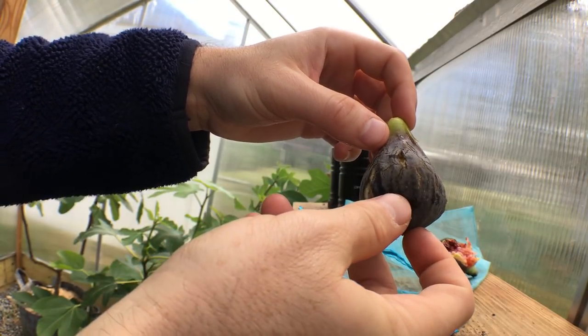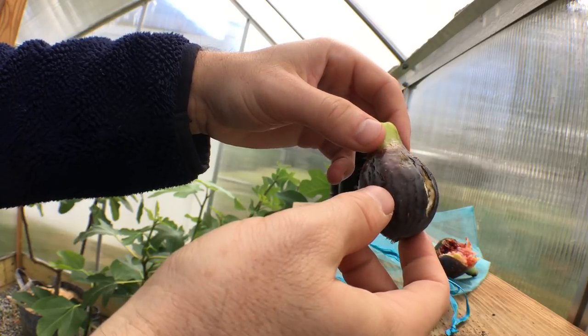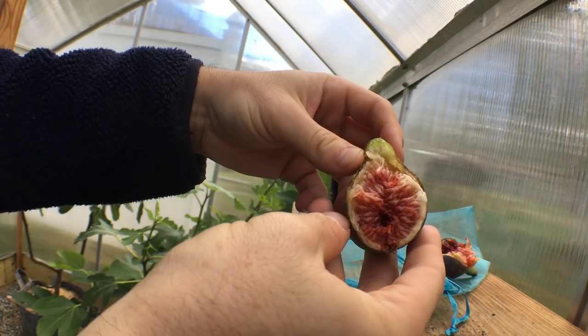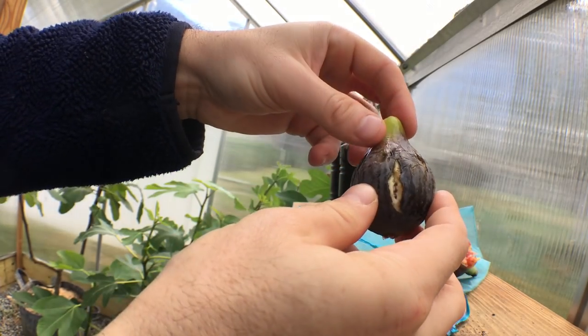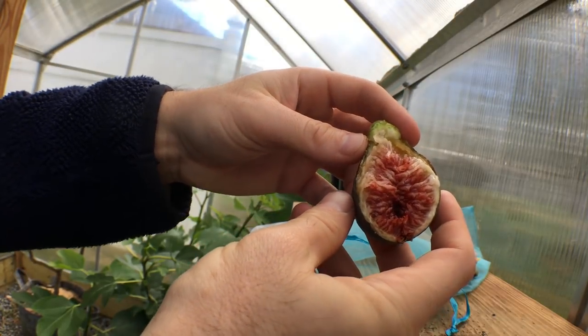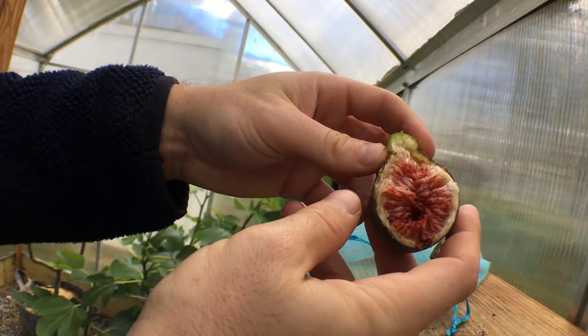You can tell it's of decent quality. I'm very happy I've been able to ripen this with the use of my greenhouse — otherwise I probably wouldn't have gotten any this year, just given the amount of rain in September.